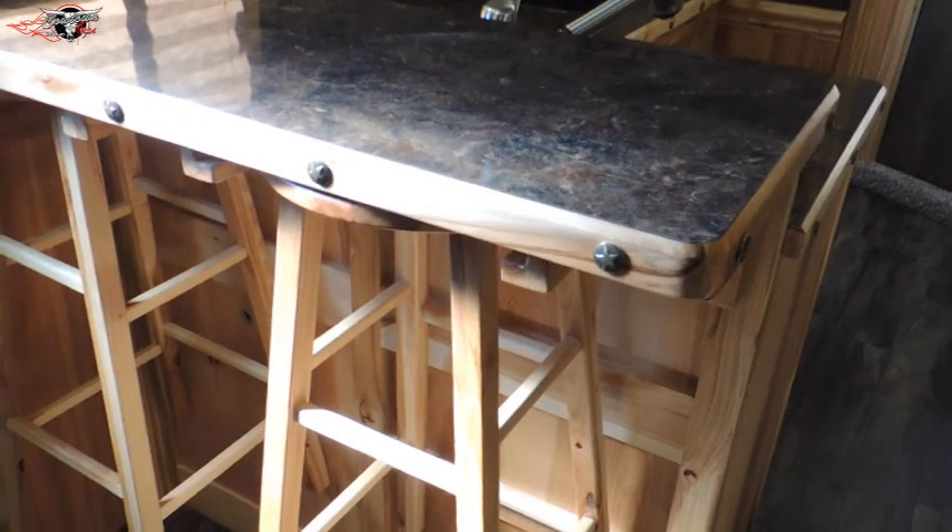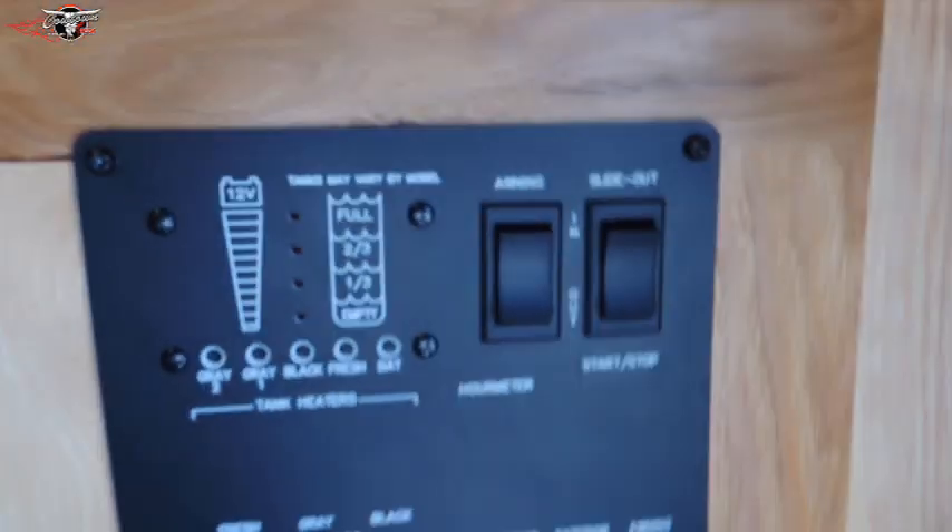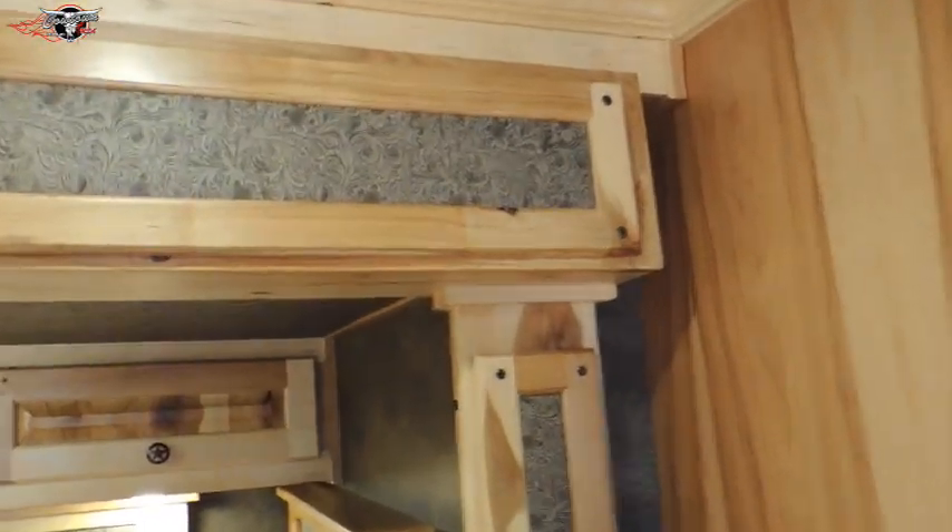It's also equipped with your breakfast bar. Over here is your control panel, another hanging closet, and of course we've got your television. It's got the saddle scrolling around the slide out on the face of the slide, and in the valances we've got more storage.